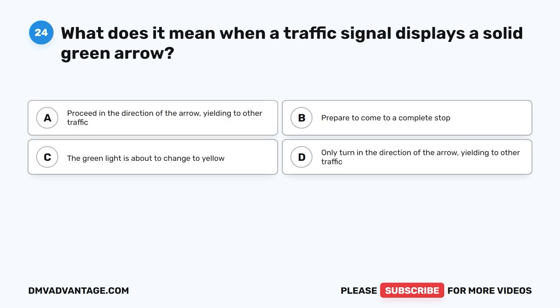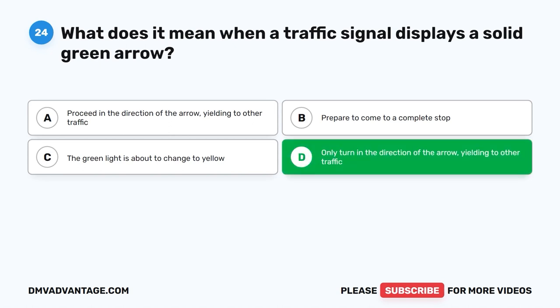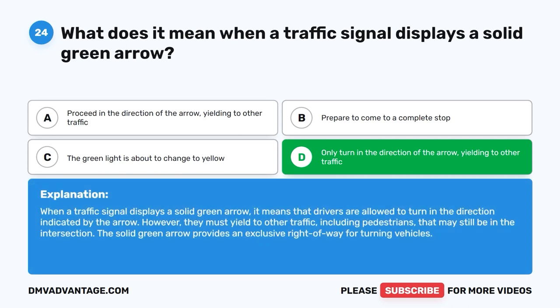Question 24: What does it mean when a traffic signal displays a solid green arrow? A. Proceed in the direction of the arrow, yielding to other traffic. B. Prepare to come to a complete stop. C. The green light is about to change to yellow. D. Only turn in the direction of the arrow, yielding to other traffic. The correct answer is D. When a traffic signal displays a solid green arrow, drivers are allowed to turn in the indicated direction but must yield to other traffic, including pedestrians, that may still be in the intersection. The solid green arrow provides an exclusive right of way for turning vehicles.